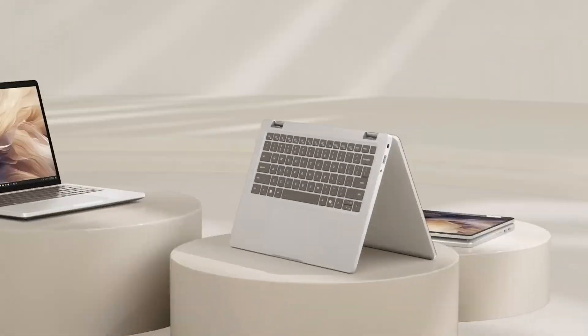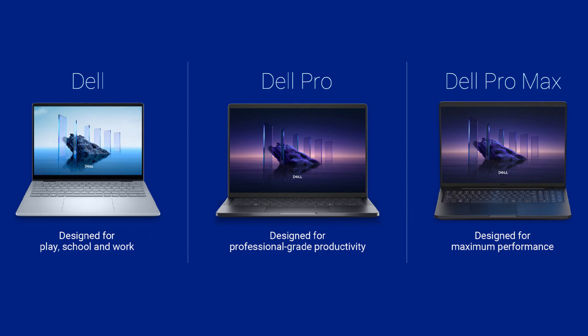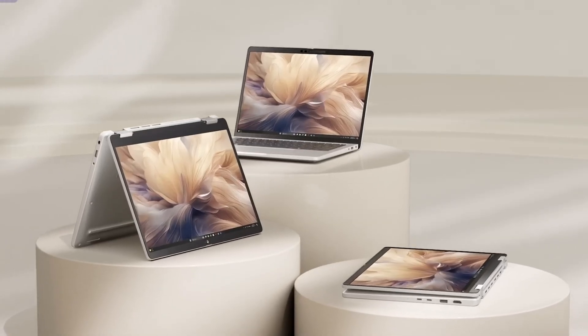Dell announced it will retire its Latitude and XPS lines, focusing instead on three main categories: Dell, Dell Pro, and Dell Pro Max, each with base and premium options. The goal is to simplify consumer choices while still offering different features and specs.